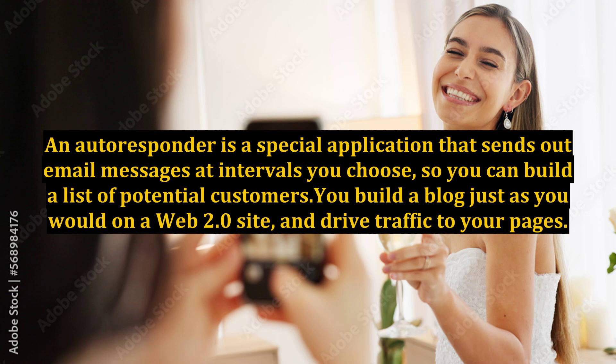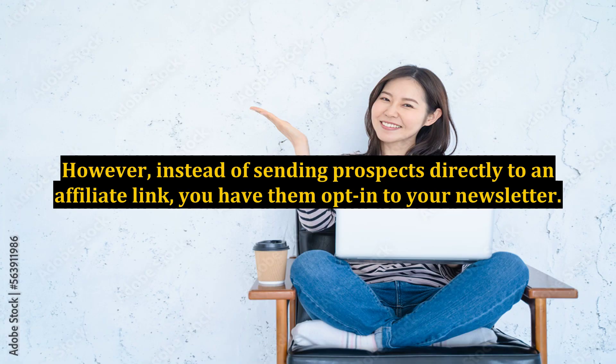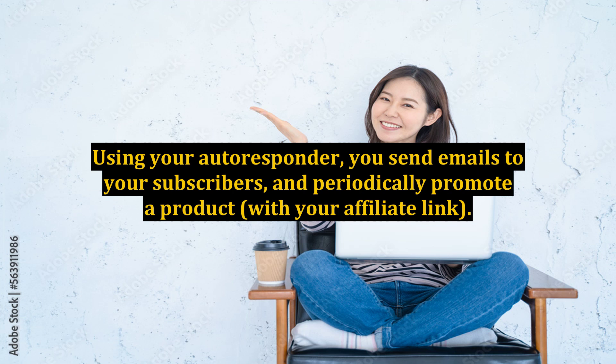An autoresponder is a special application that sends out email messages at intervals you choose, so you can build a list of potential customers. You build a blog just as you would on a Web 2.0 site, and drive traffic to your pages. However, instead of sending prospects directly to an affiliate link, you have them opt-in to your newsletter. Using your autoresponder, you send emails to your subscribers, and periodically promote a product with your affiliate link.